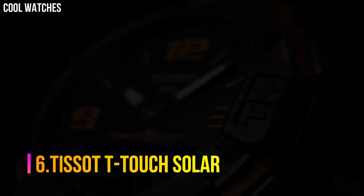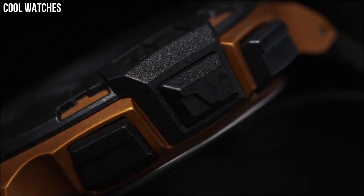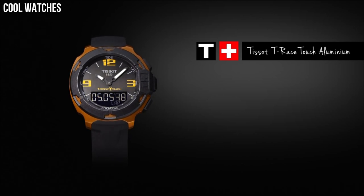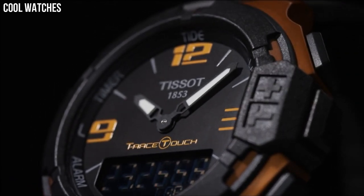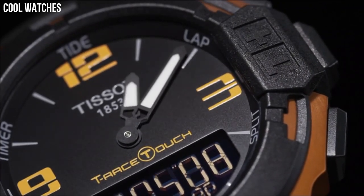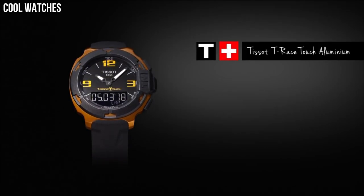Number 6: Tissot T-Touch Solar. Titanium case with a black rubber bracelet, bi-directional rotating titanium bezel, black touchscreen dial with luminous hands and both stick and Arabic numeral hour markers, quartz movement, scratch-resistant sapphire crystal, case diameter 43 millimeters, case thickness 14.8 millimeters, water-resistant to 30 meters. Other features include perpetual calendar, LCD backlight, second time zone, barometer, altimeter, compass, and thermometer.